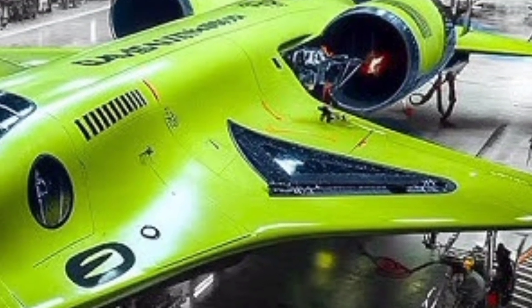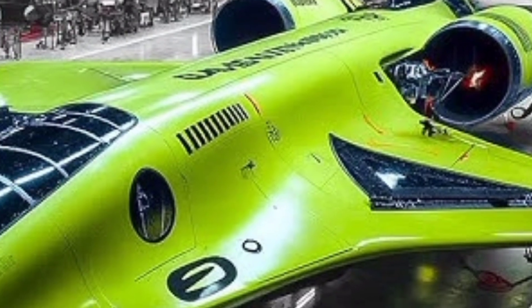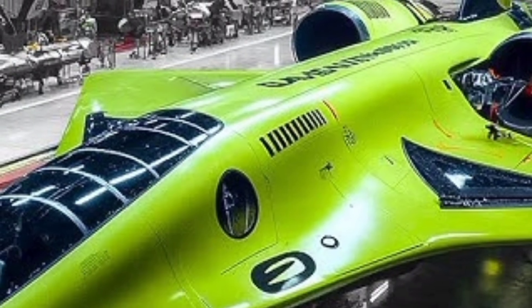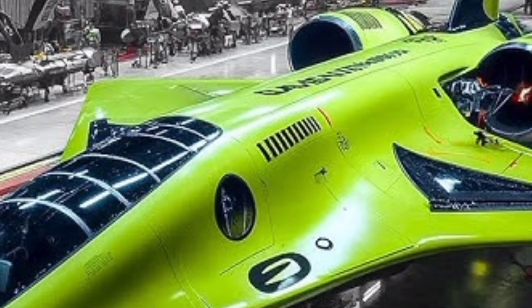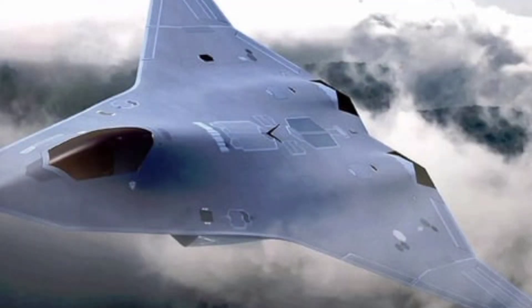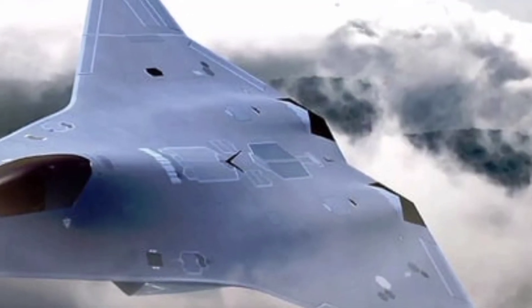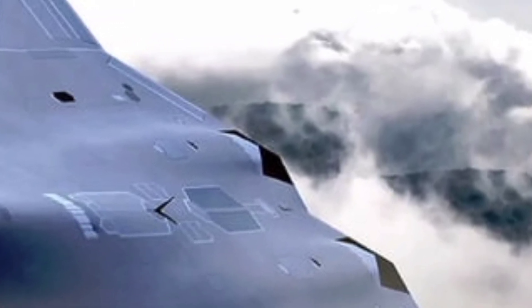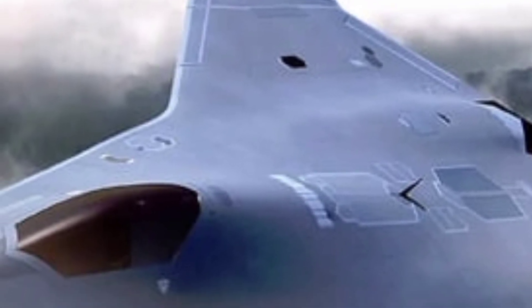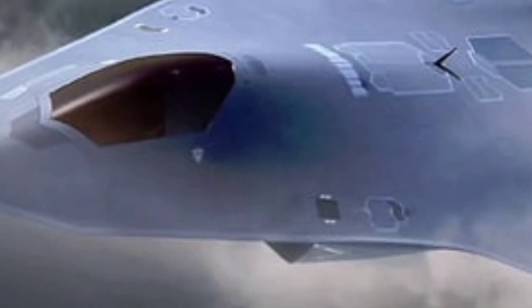A modern marvel symbolizing the cutting edge of aerospace innovation, the UX44 was developed for speed, stealth, and high-end combat capabilities. It represents a quantum leap forward in air dominance. Its frame is built using composite materials and radar-absorbent coatings that reduce its cross-section to an almost undetectable level. The angular design, smooth fuselage, and internal weapons bay eliminate radar reflections while keeping aerodynamic drag at a minimum — a structure resembling a fusion of previous stealth platforms, but pushing boundaries further.